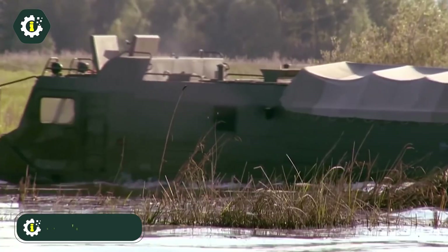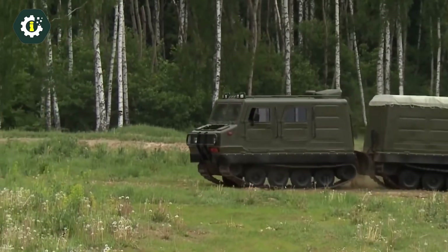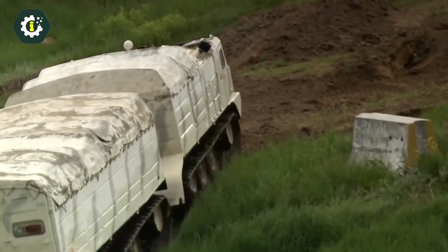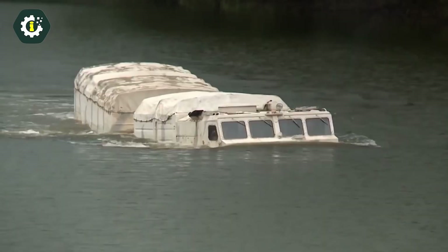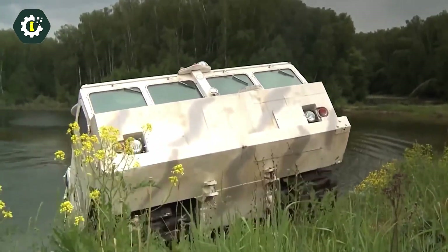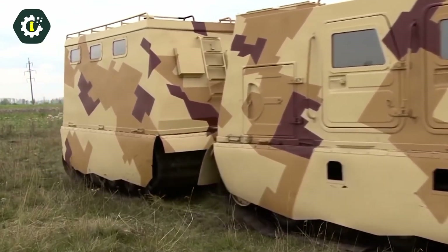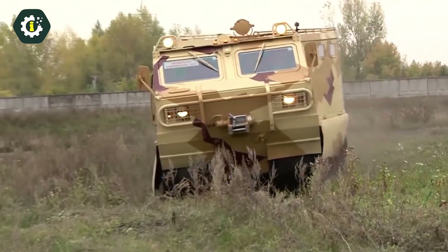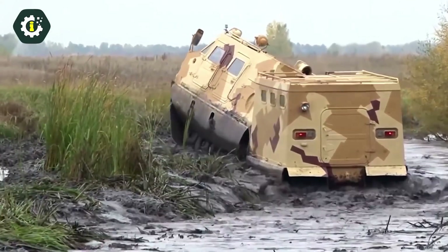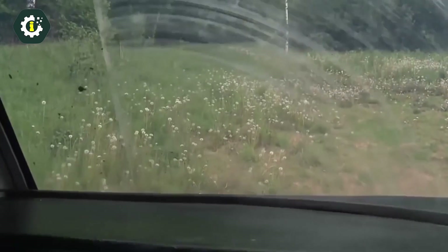The Vityaz DT-30, produced by the Soviet Union, is a versatile articulated tracked carrier designed for transporting heavy cargo over challenging terrains such as marshes, sand, and snow, even in severe weather conditions. Its distinctive design allows it to operate in environments where other all-terrain vehicles would struggle. One standout feature is its amphibious nature, enabling it to return to a mothership when land transport is not feasible. Additionally, the Vityaz can travel off-road even if one of its units is inoperable, missing, or even without both of its tracks, highlighting its remarkable resilience and versatility.